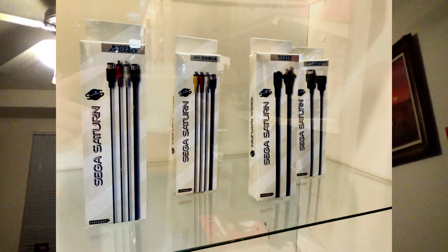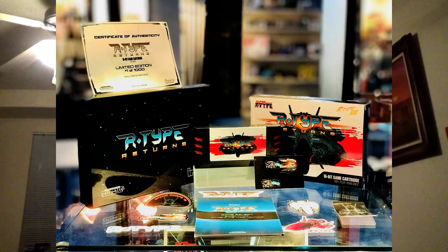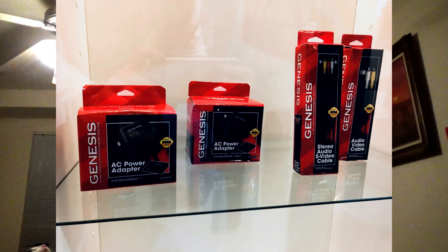Recently I did a video on RetroBit and their presence at the Consumer Electronics Show 2018, which has been going on this week, and we've got some exciting announcements. They have announced new Sega Saturn cables, new Sega Genesis Bluetooth Arcade Pad and 6-Button Arcade Pad, R-Type Returns Collector's Edition, Holy Diver NES Multicart Collector's Edition, new Genesis power adapters and video cables, and the Go Retro Portable, which has 300 built-in games officially licensed by companies such as Capcom and Data East.